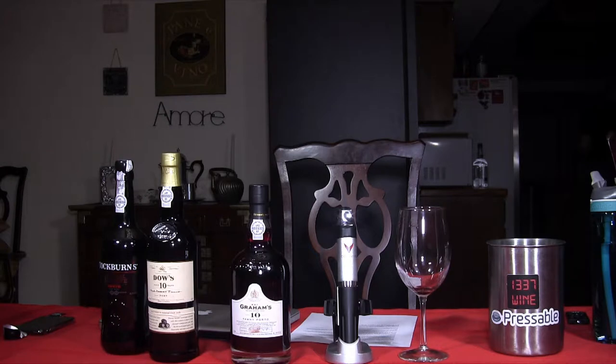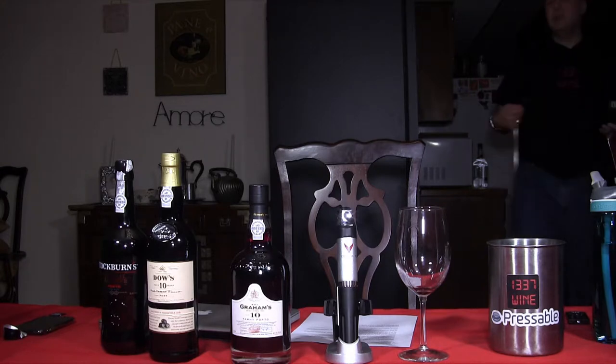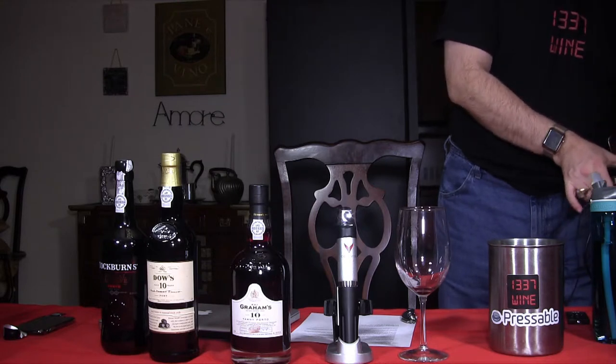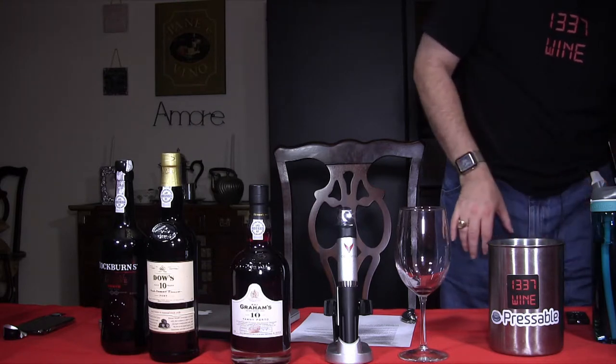Going back to the Cockburn's — the finish on that Cockburn's is really long, and it actually tastes better now than it does when you just sip on it.